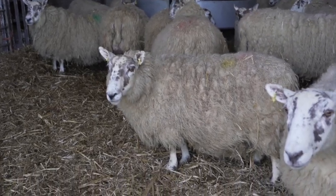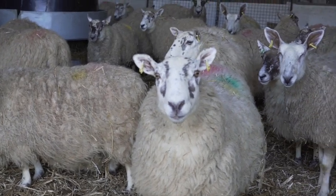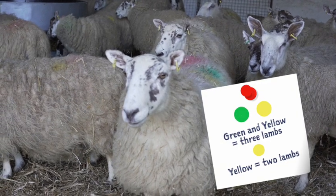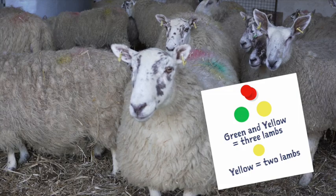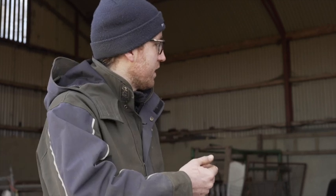You can see the sheep with a green and yellow mark on their left-hand side - she scanned for three lambs. The one with just a single yellow mark is twins. That's how we know what they're expecting. The mark is slightly to the left because when the guy was scanning them he was sitting on their left-hand side with the ultrasound scanner, so he always marks it just slightly to the left.